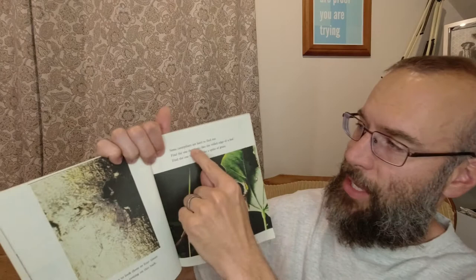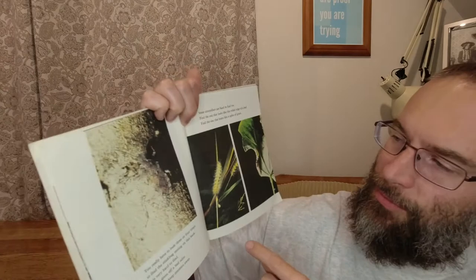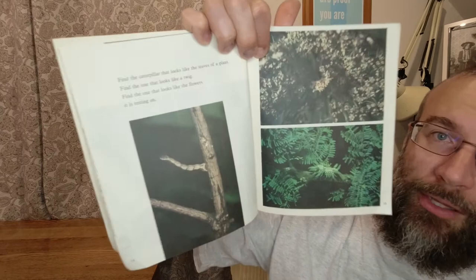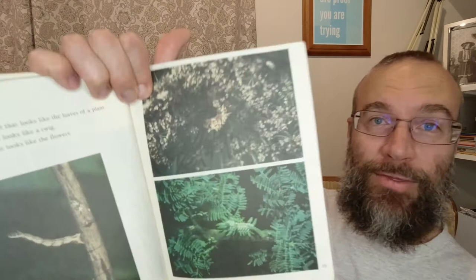Some caterpillars are hard to find too. Find the one that looks like the rolled edge of a leaf. Find the one that looks like a spike of grass. Looks like the rolled edge of a leaf, and this one looks like the spike of grass. Find the caterpillar that looks like the leaves of a plant — I think it's here, but it's really hard to see. Find the one that looks like a twig, and find the one that looks like the flowers it is resting on. I can't see it — I think it's here, but I'm not 100% sure.